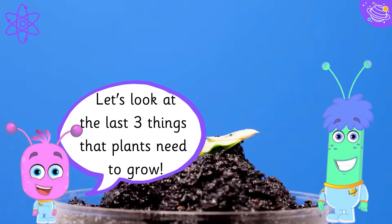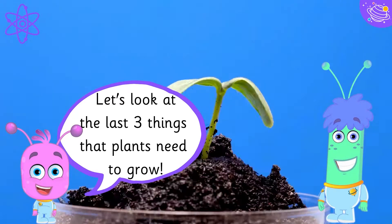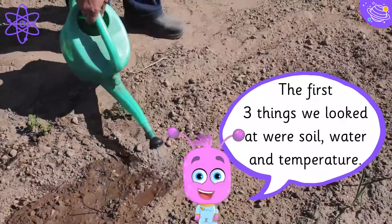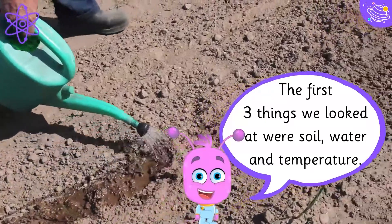Let's look at the last three things that plants need to grow. The first three things we looked at were soil, water and temperature.